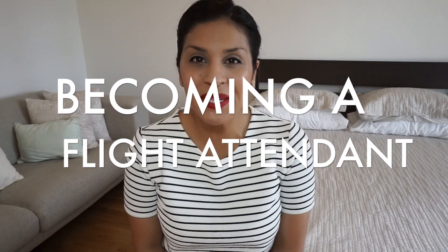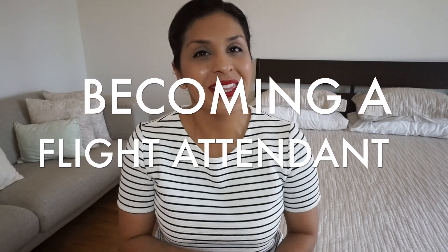Hey guys, it's Stella. Welcome to my channel, Fly with Stella. So today I'm starting a new series called Becoming a Flight Attendant. Within this series I will do a variety of videos dedicated to helping you guys and giving you some tips on how to become a flight attendant.